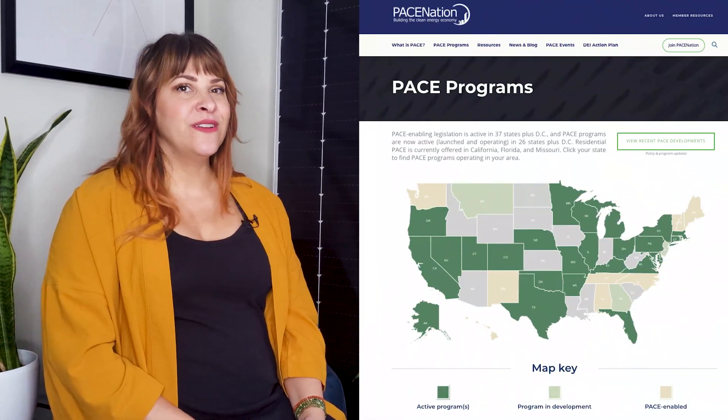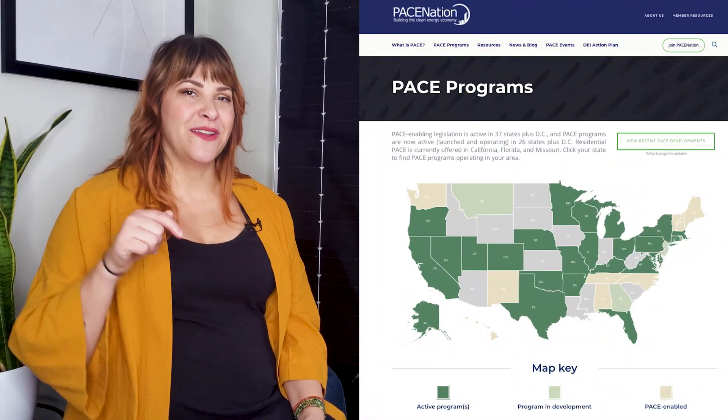I know this is a lot of info, but great job hanging in there. Comment below with any other questions you might have about PACE financing. Where is PACE financing available? PACE financing varies from state to state. Currently, there are 33 states and the District of Columbia that have passed PACE-enabled legislation, and 19 of those states, including DC, have active PACE programs. You can see what your state offers by following the link provided in the description below.